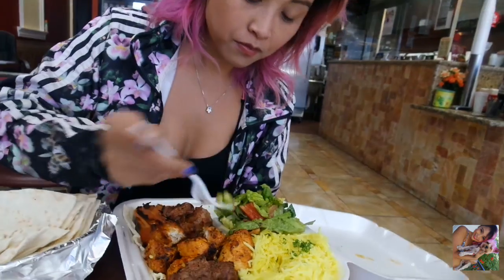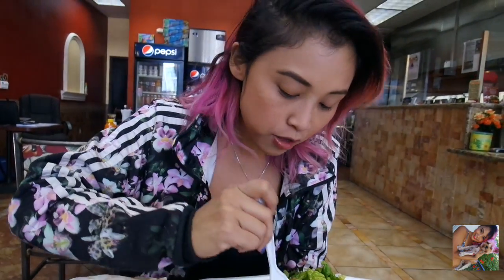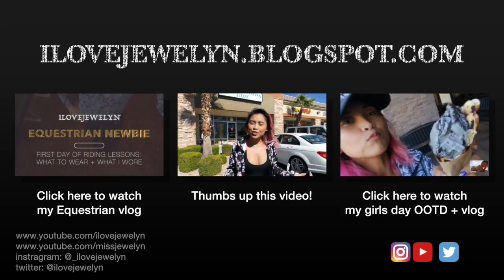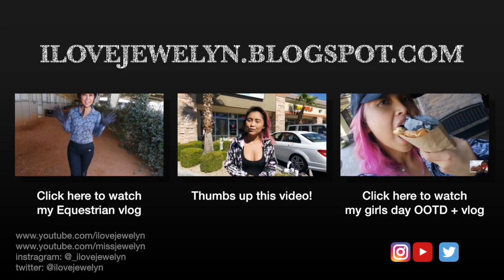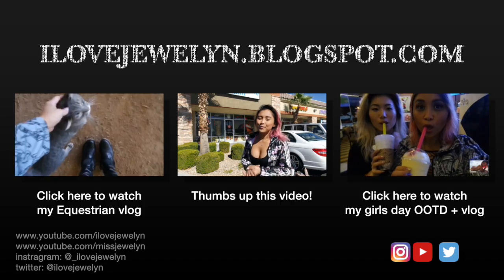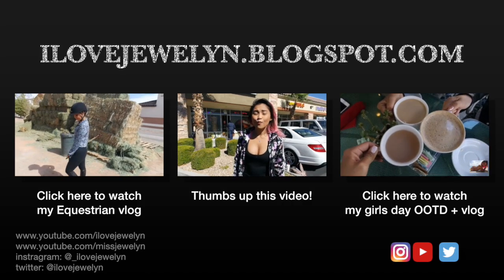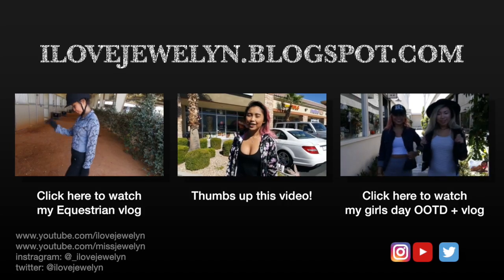I had so much fun here at the Pita House. Thank you again to Pita House for inviting me to have an amazing meal. I definitely appreciate their house-made pita bread. If you're ever in Las Vegas, come by and stop in — let them know I sent you. Don't forget to subscribe to my channel, thumbs up if you love watching these kind of videos, and I'll see you guys later. Aloha!